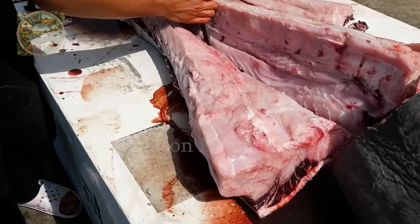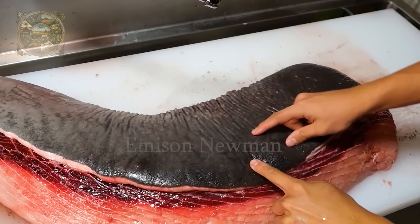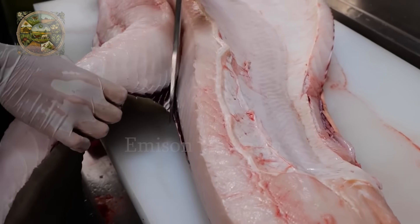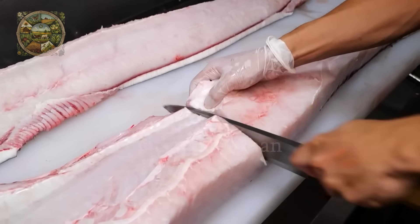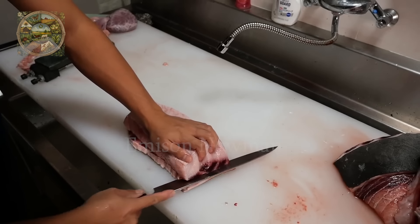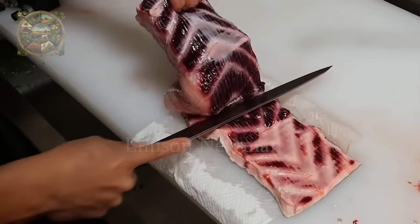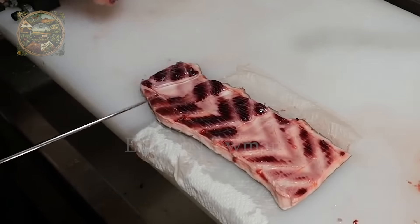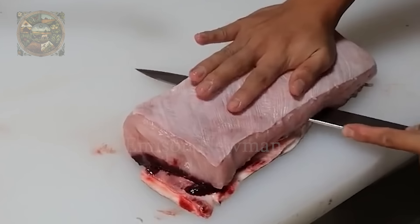They will cut shark meat into smaller pieces of only about 10 kilograms for easy carrying. Shark skin is rich in collagen, a protein that can be used to make gelatin or other products. While edible, shark skin is not usually consumed directly — instead, it is often used in traditional dishes after going through special processing.